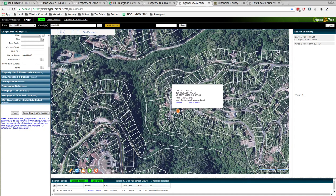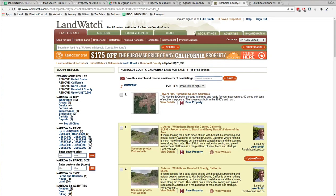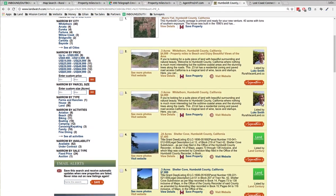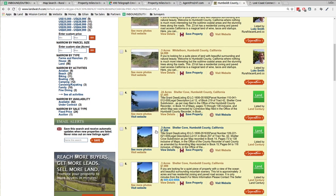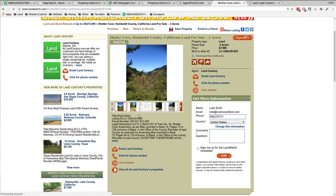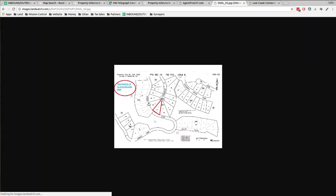I was looking at LandWatch and some of these other ones on the same street that are for sale. Mine is $4,999. I saw one on Land Century up the street a little bit for $7,500 — or maybe $8,000. This is the one I've got for sale right here.